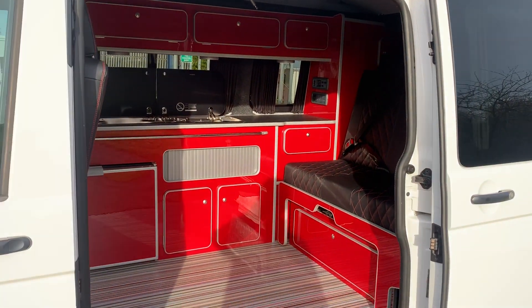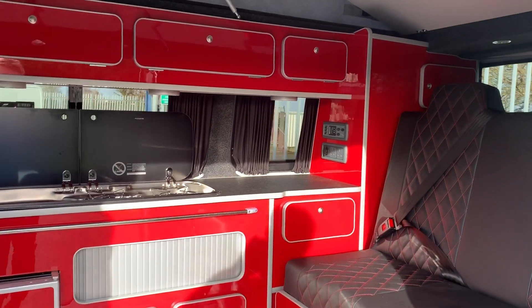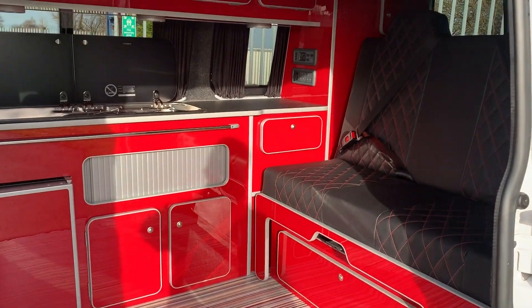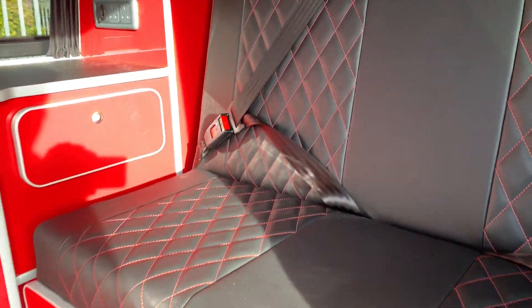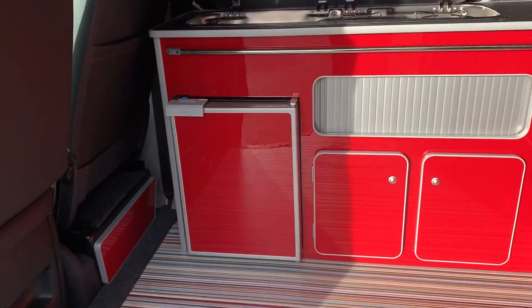On the conversion side of things, as mentioned, it is the Saint-Tropez — a more affordable version of the Camper King range. Inside we've got the gloss black furniture with a silver edge, small diamond seating with contrast red stitching, which all ties in very nicely, and the multi-stripe flooring as well.